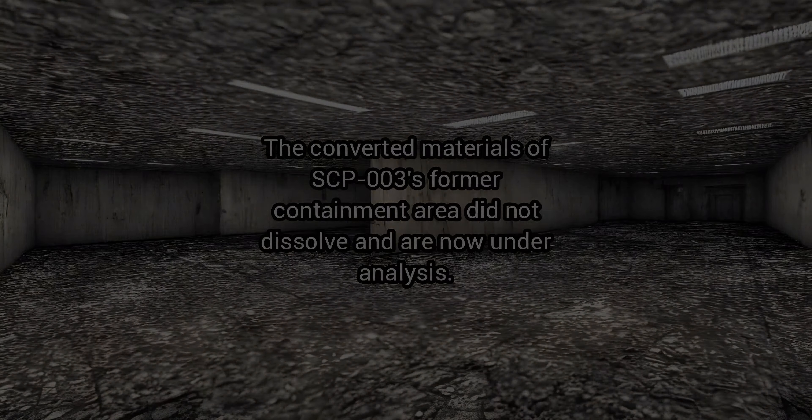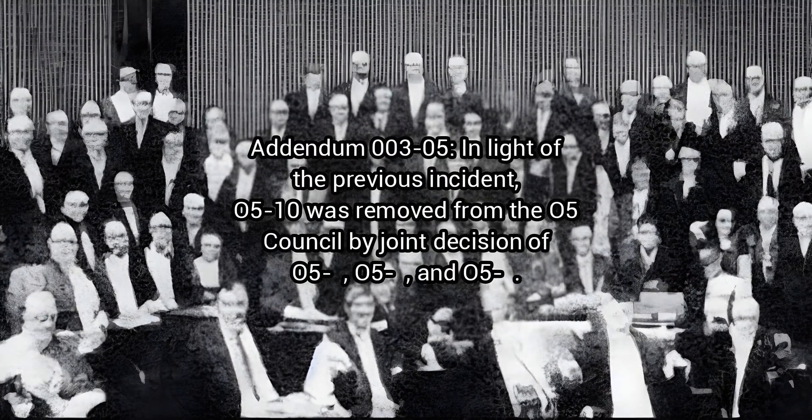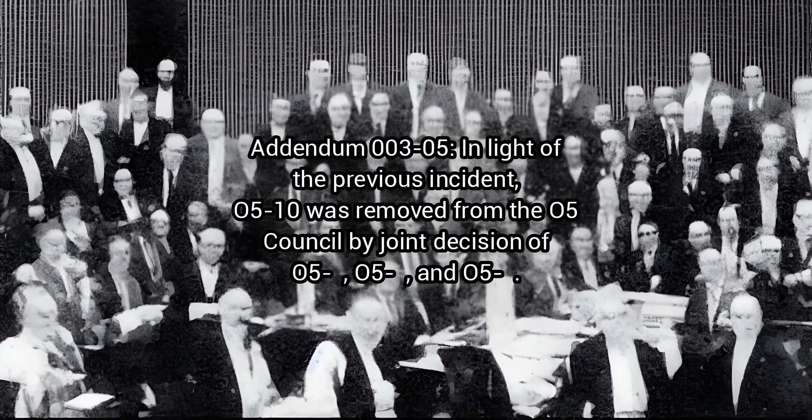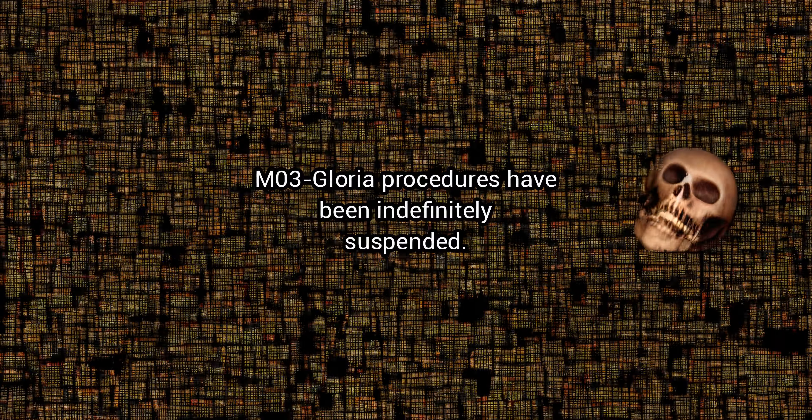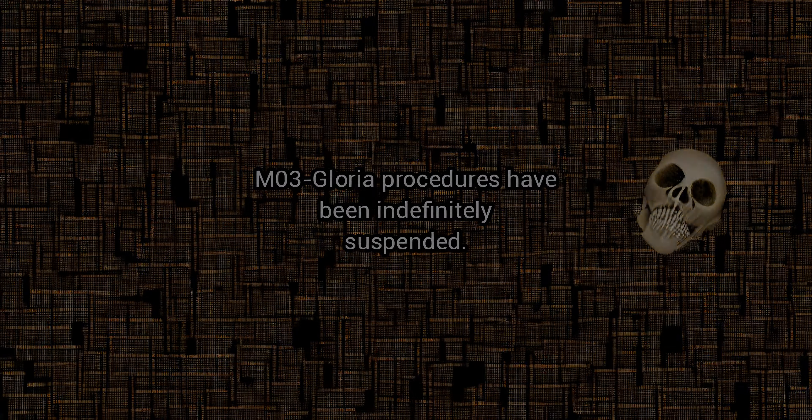Addendum 3-5: In light of the previous incident, O5-10 was removed from the O5 Council by joint decision of O5-Aufes and O5-Eves. M-3 Gloria procedures have been indefinitely suspended. Transcript of incident report at 20-1-B, cycle 8, for dissemination to O5 command and staff.